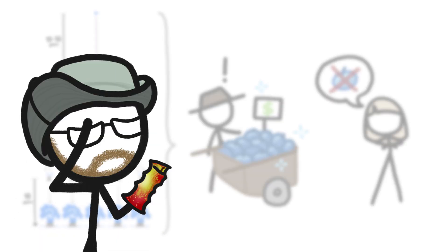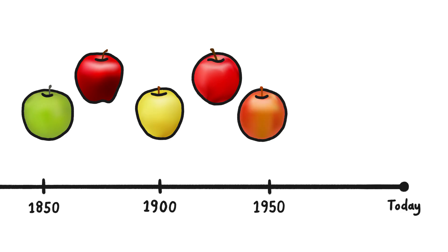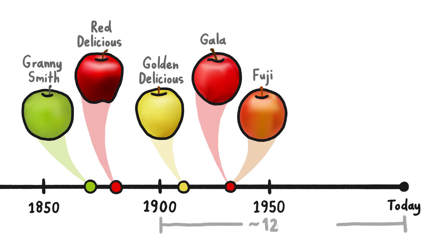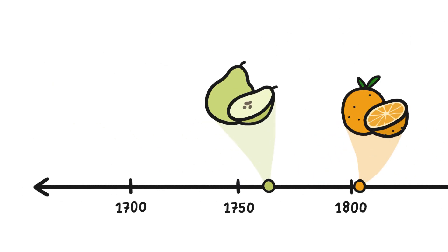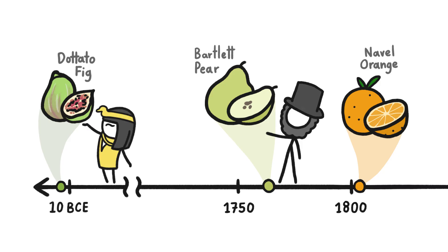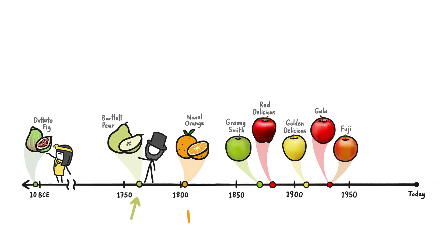Ugh, people. And that is why successful apple varieties don't come around very often. The most popular ones are on average 120 years old. This is actually the same across all fruit trees. The navel orange, for example, is 200 years old, and you might have even eaten the same variety of pear as Abraham Lincoln, or snacked on the same kind of fig as Cleopatra. But despite the long odds, every few decades, tree breeders strike gold.